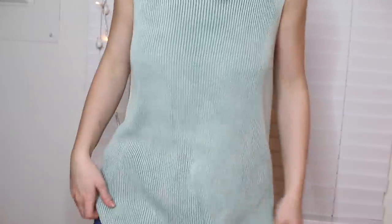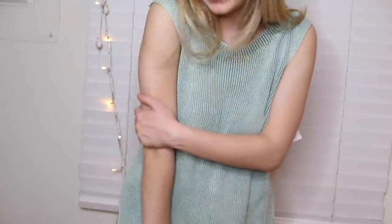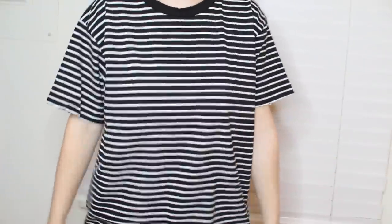Now we are on to Nordstrom. I got this knit sleeveless top — I picture wearing this with some white shorts, white Vans, and some layered necklaces. I just feel like I can do a lot with this shirt, and I think it will just look better when I'm tan. Also from Nordstrom, I am obsessed with this shirt from Topshop. It's like a slightly distressed black and white striped t-shirt, but it's a boyfriend fit and it looks great if you tuck it in.